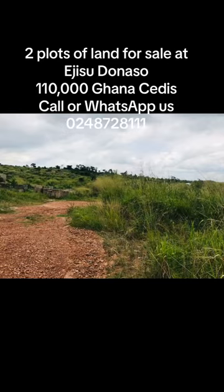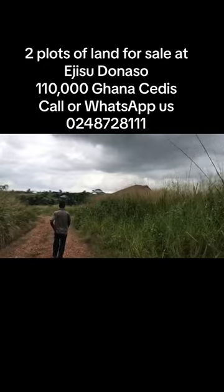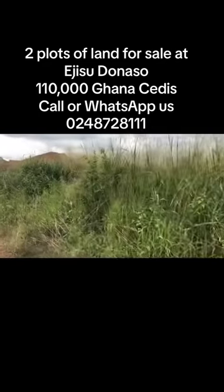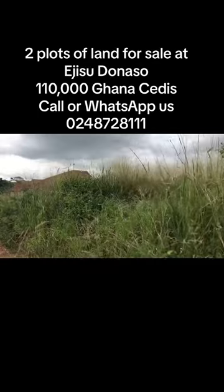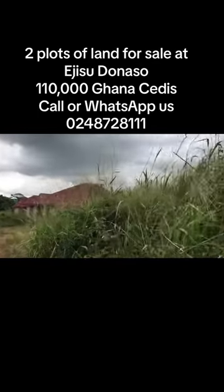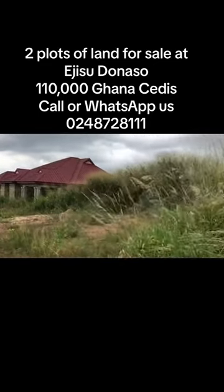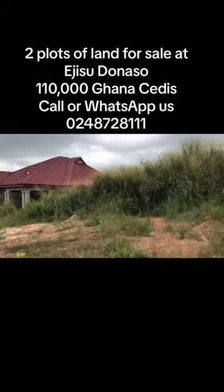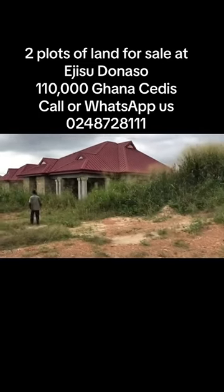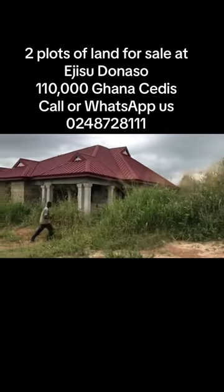Two plots for sale at Ejisu Donaso. Each plot is 80 by 90 feet. The land is located at Kumase do naso, just about four minutes drive from the main road.